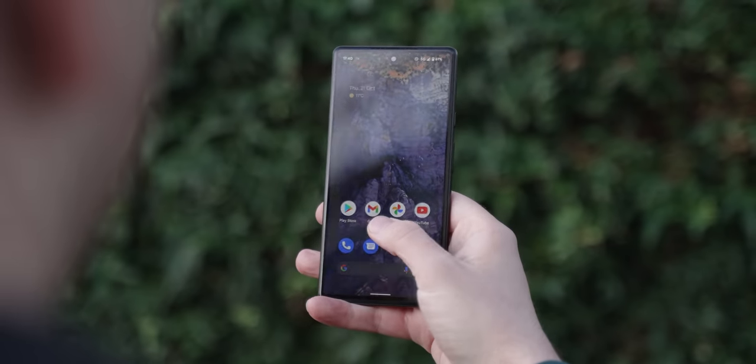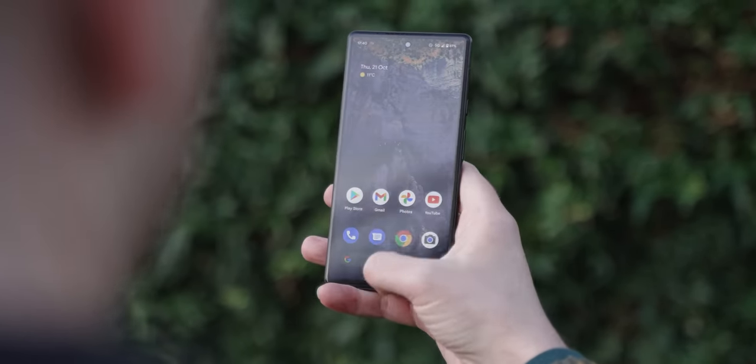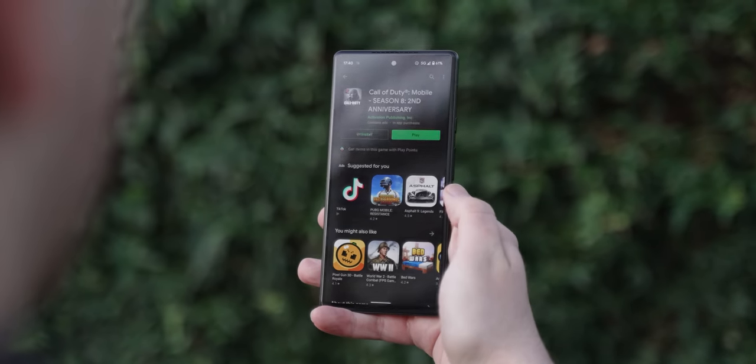Brightness of this display holds up well against the competition. It's easily legible in bright sunlight, and the auto brightness feature appears to work well in that kind of scenario, more so than many smartphones out there. Meanwhile, in the software department, everything about Android 12 on the Pixel 6 is just as good as it is on the Pixel 6 Pro, for instance.